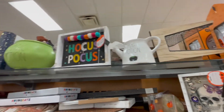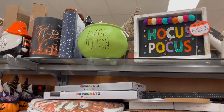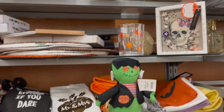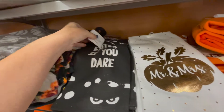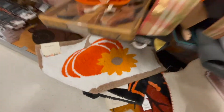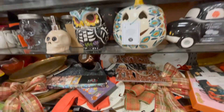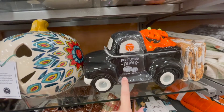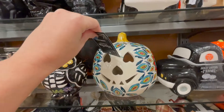All right, so the aisle of all the things — we have a plate set for the kids, a little Hocus Pocus sign, some Rae Dunn of course, magic potion. This area is like a hot mess today. Oh, that's cute — 'Mr. and Mrs. Enter If You Dare.' Got their rugs down here but this area just got thrown together in a big mess. Oh this is cute — jack-o-lanterns, Jack-o-Lantern Farms, fresh pigs — that's cute.